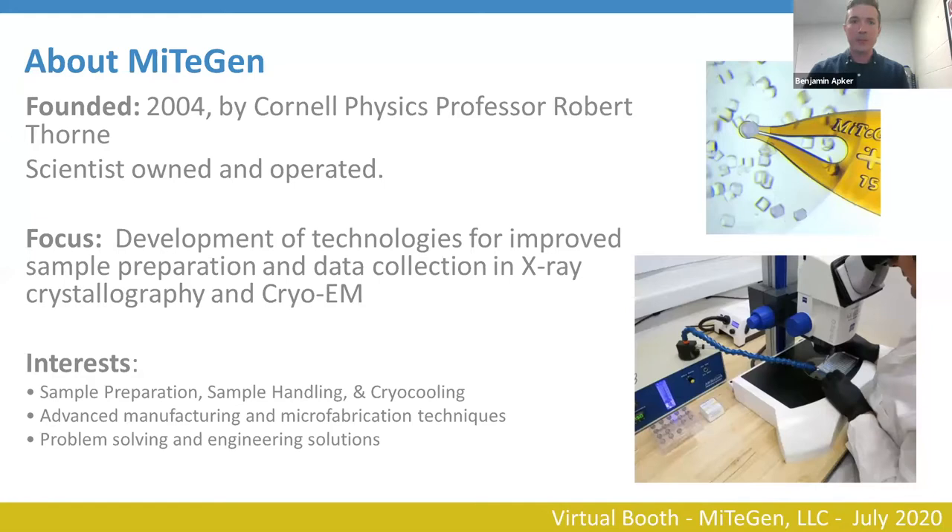Just a little bit about MitiGen. We were founded in 2004 and are in Ithaca, New York, near Cornell University. Robert Thorne, a physics professor at Cornell, founded MitiGen and to this date it is still scientist owned and operated. Our focus early on was developing technologies around sample prep and data collection for X-ray crystallography, and we've recently developed more for cryo-EM as the community has pivoted.